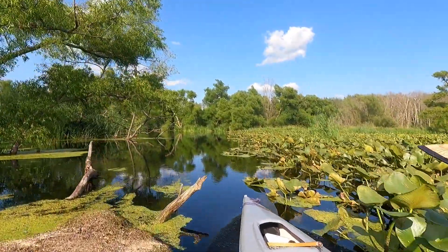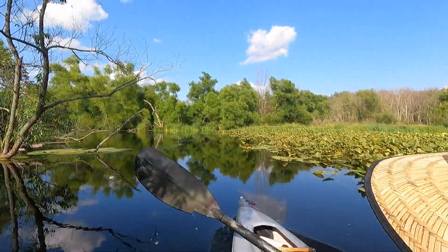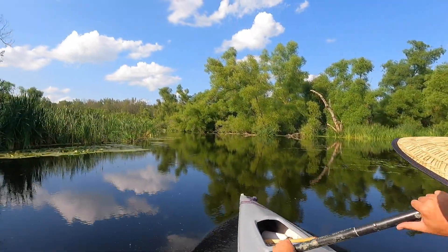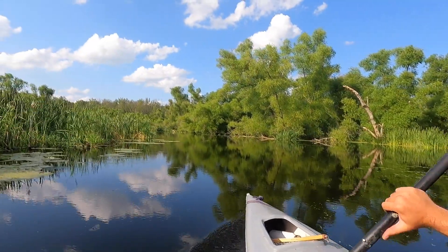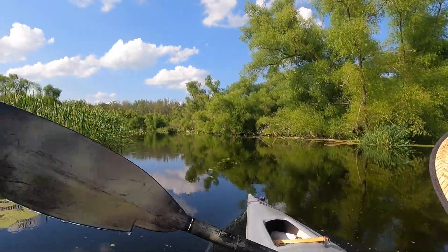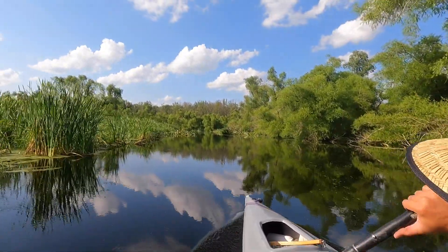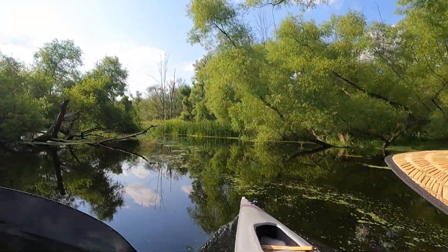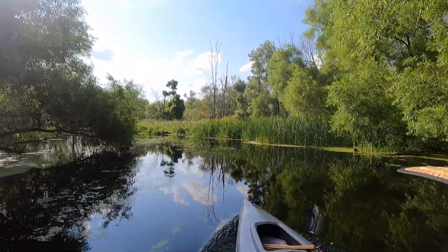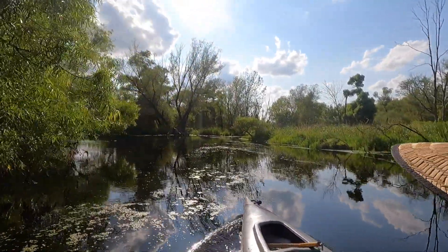A little duckweed bog is stuck on the trees here, but there's enough room to get around it. They call this place Mallard Roost, but you mostly see wood ducks — it's much better wood duck habitat than mallard habitat, with all the trees. It's nice getting into the shade; it was getting hot out there in the open.